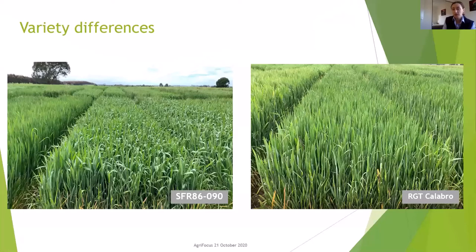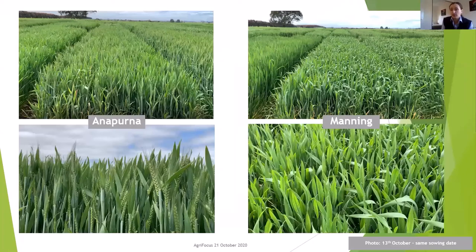There have also been quite visual differences in canopy structure between varieties. On the left we've got SFR 86090 from Seedforce — effectively an awnless version of Akrok, due to be commercially released in 2020. On the right-hand side we've got Calibro, and you can see quite different canopy structures — Calibro has a far more erect leaf than 86090. Within trials we've also seen differences in maturity, with Annapurna and Manning at our Scheme trial site showing that Annapurna is at head emergence at GS57 while Manning is slightly slower with just the tips starting to emerge.